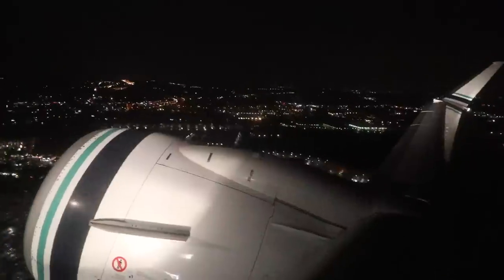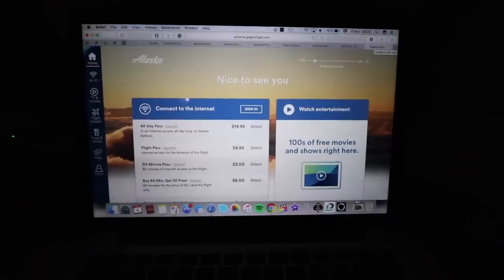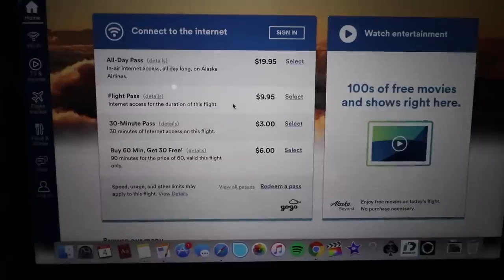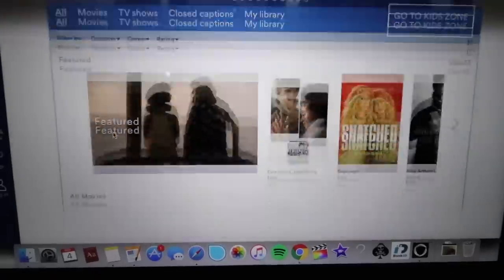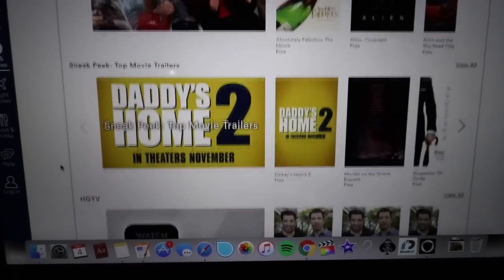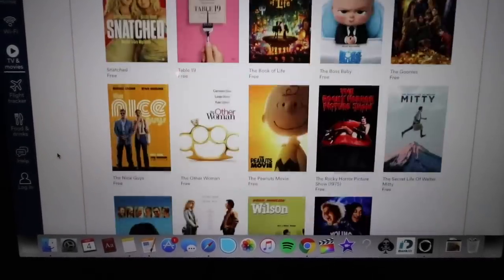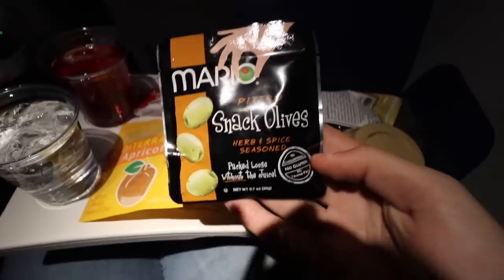While Alaska doesn't have a seatback entertainment system, they do have onboard Wi-Fi and hundreds of movies and TV shows you can stream. Overall I found the selection to be excellent. The one problem was that the Wi-Fi was terribly slow for much of the flight — I couldn't even reach the login page. I don't know if watching movies would be that slow, but overall you're going to want to be cautious if you're counting on Alaska Airlines Wi-Fi.